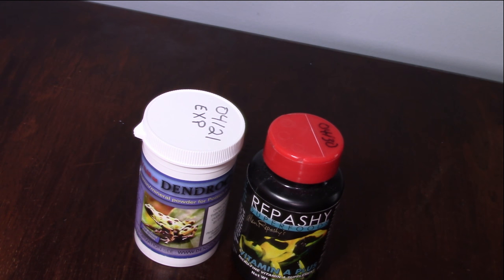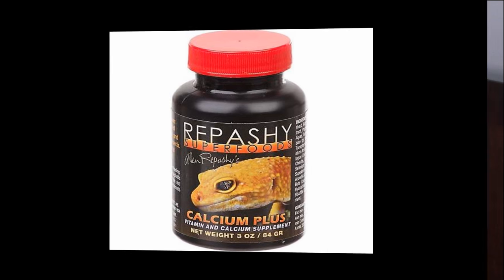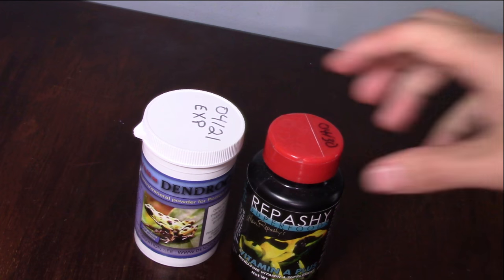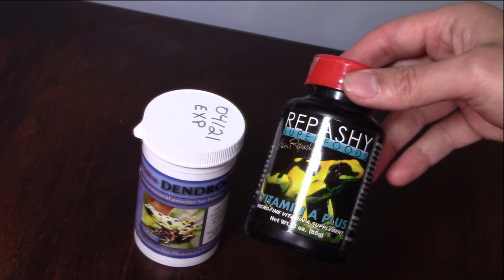RepCal is good for frogs and reptiles, and it coats insects as well as vegetables. Then you have Repashi Calcium Plus — a vitamin and calcium supplement. I used to use that a lot; it's a very good all-in-one supplement that has your calcium and vitamins, and you use it to dust all your feeder insects.